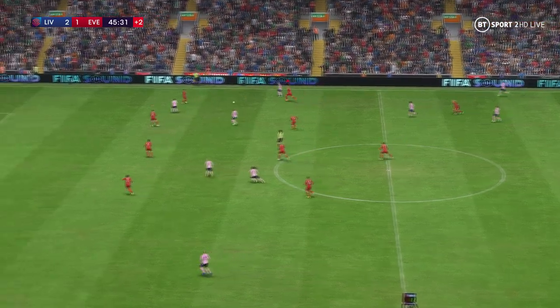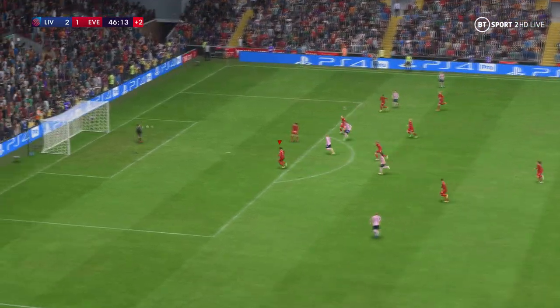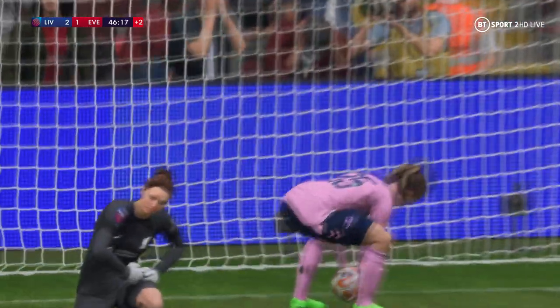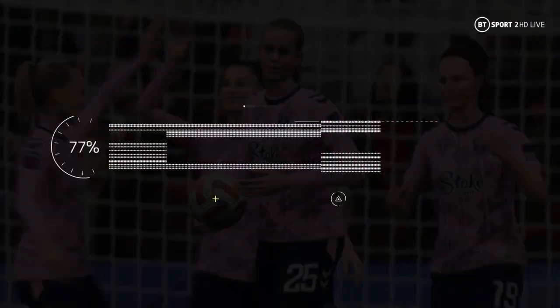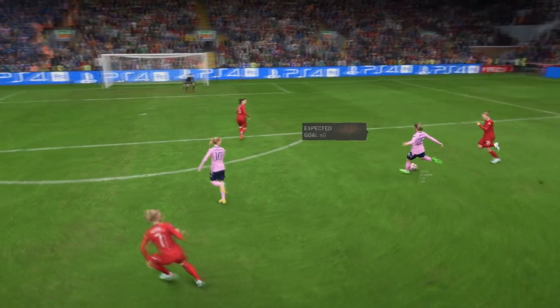We are going to have two additional minutes. Firing it in — a goal! Level now! The lead has evaporated! Just look at this — it's a good finish and reward for their pressure. They really have controlled this game.